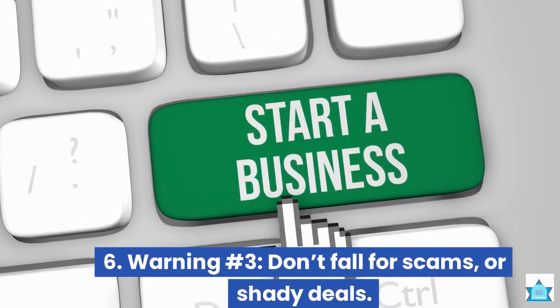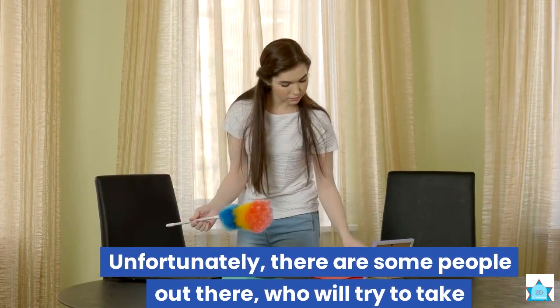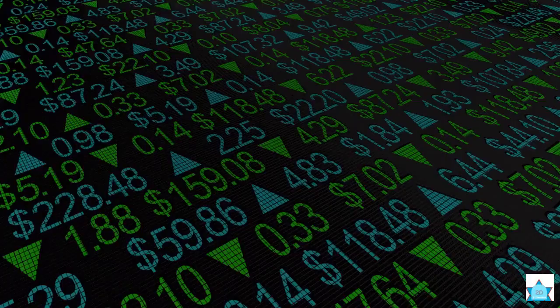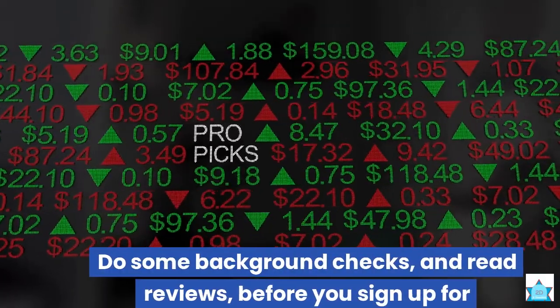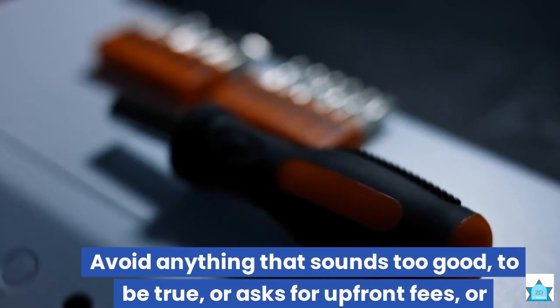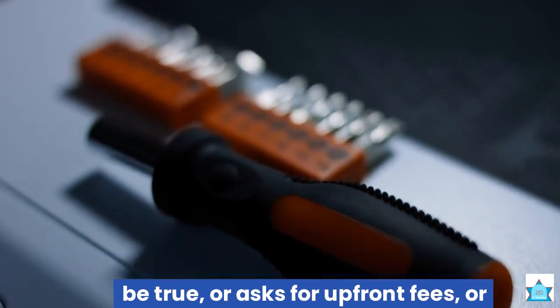Warning number 3: Don't fall for scams or shady deals. Unfortunately, there are some people out there who will try to take advantage of you or rip you off. Be careful who you work with or for online. Do some background checks and read reviews before you sign up for anything. Avoid anything that sounds too good to be true or asks for upfront fees or personal information.